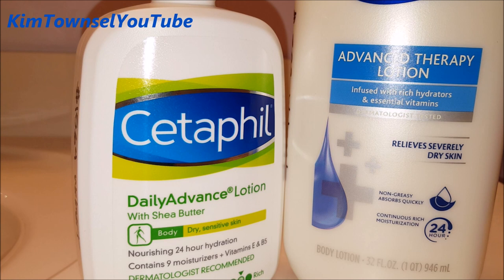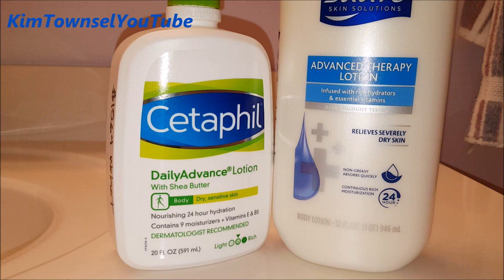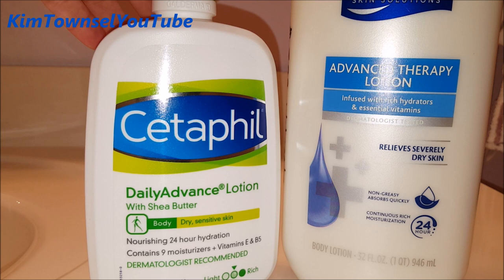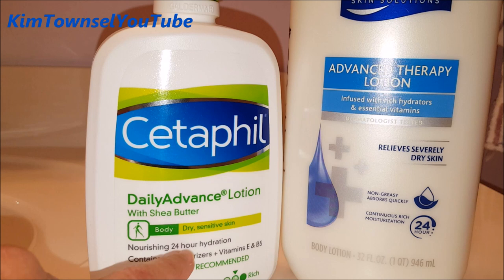I think I've used Suave before — various types of Suave lotion — but I don't think I've used the Advanced Therapy lotion, so I thought this might be a good comparison. For the Cetaphil, I got the Daily Advanced lotion with Shea Butter. It says on there one is for body and face, and I got the one that's for dry sensitive skin because I figured the body formula is going to be a little bit more intense than for face.